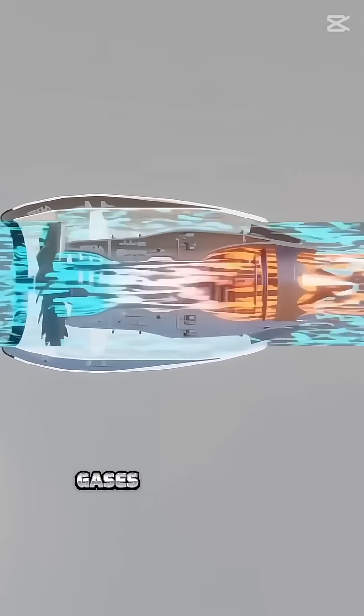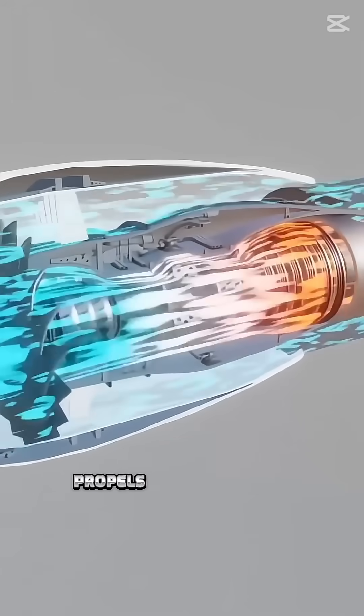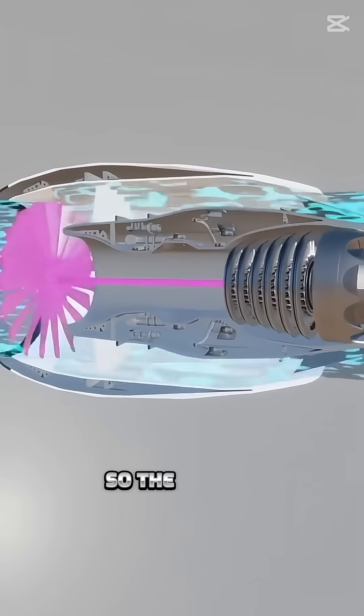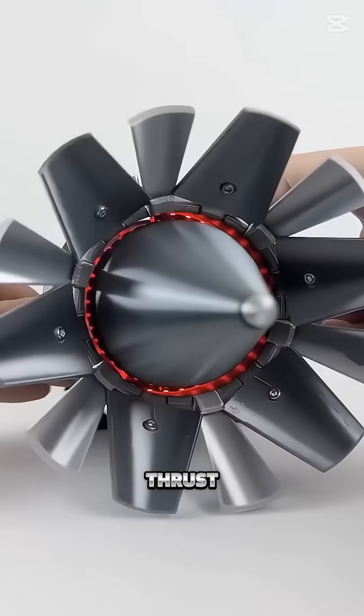As the hot gases exit through the exhaust nozzle, they create a powerful thrust. And that's what propels the airplane forward and keeps it in the air. The reason a heavy airplane can fly is because of carefully engineered jet engine mechanics that generate massive thrust.